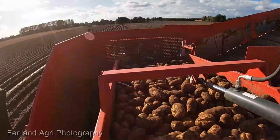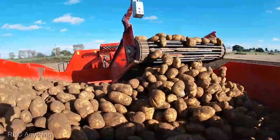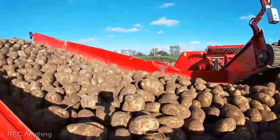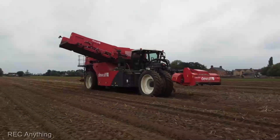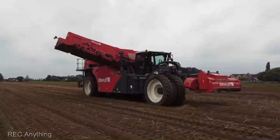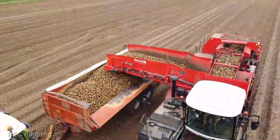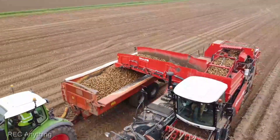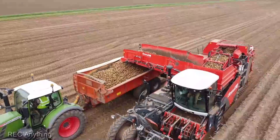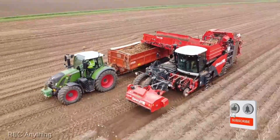At $80,000, this harvester is an investment in your farm's future. It's not just about the cost; it's about the returns. The efficiency and yield boost this machine brings to your operation are the real markers of its worth. If you're as impressed by the DeWolf RA-3060 as I am, hit that like button if you're excited about the future of potato farming, share this video with your fellow enthusiasts, and hit that subscribe button and ring that notification bell.